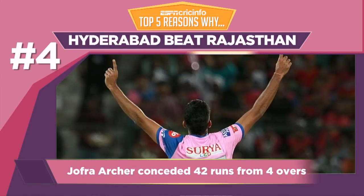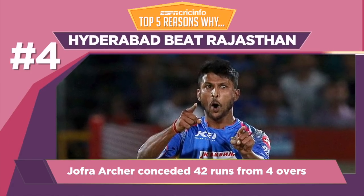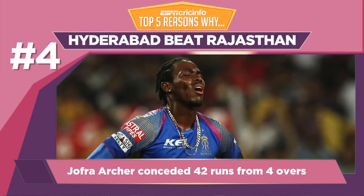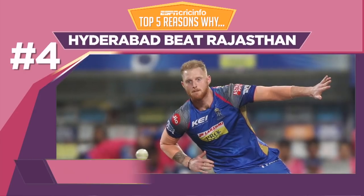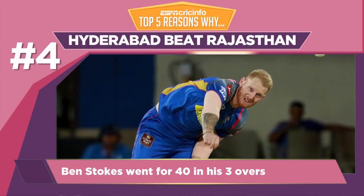With 198 runs on the board, Rajasthan would have expected their bowlers to win the game. But their ace fast bowler Jofra Archer went wicketless. All-rounder Ben Stokes accounted for David Warner, but his economy rate of almost 13.5 hurt the team.